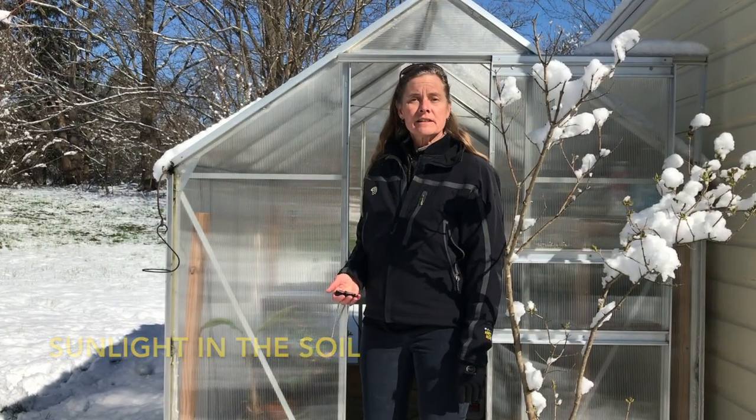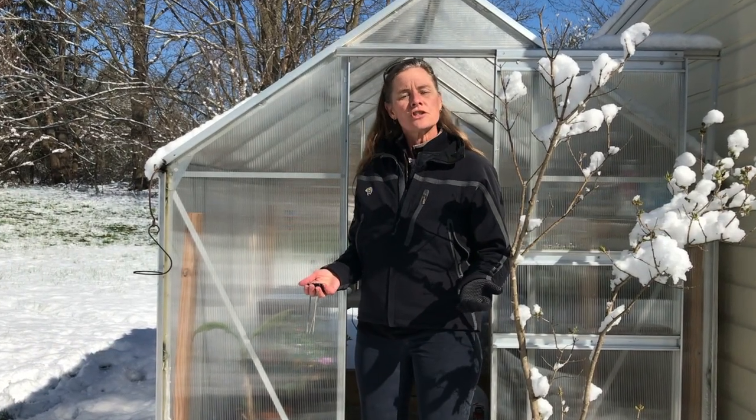Hey, welcome to The Greenhouse. I'm Alex. Today we're going to talk about solar energy stored in the soil.